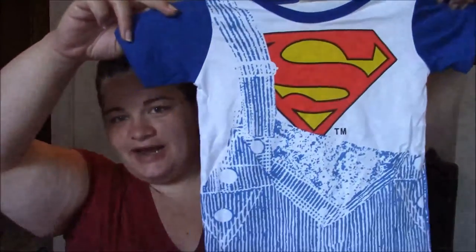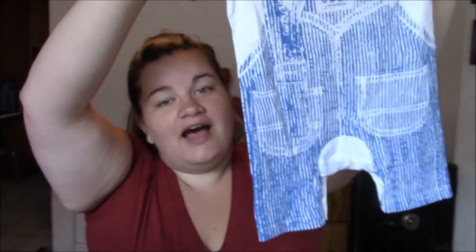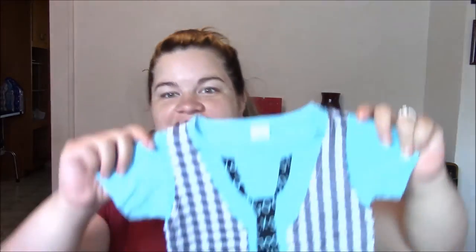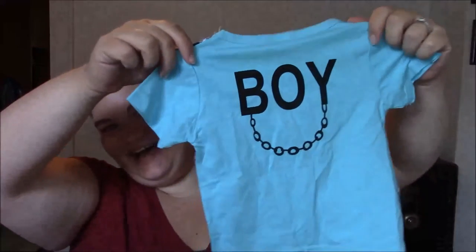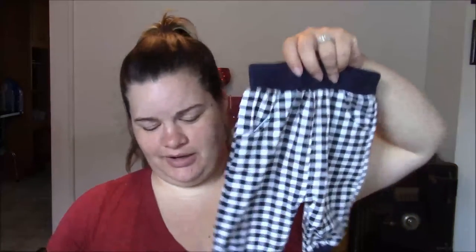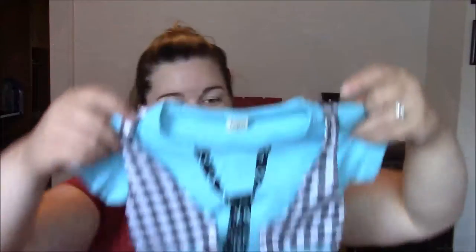Also included was a Superman onesie — it looks like bib overalls. Look at the back — it's got little blue jean pockets on the butt. That is adorable. And then this little outfit — I didn't even notice the back until just now. Here's the shirt and what's on the back, and here are the matching little pants with some pockets. So stinking cute — I cannot wait to dress him in this.